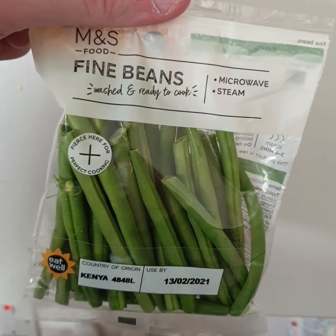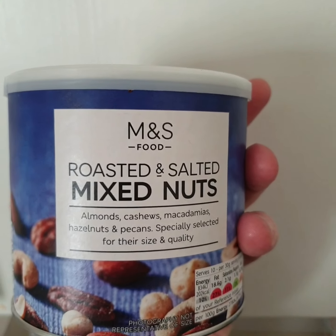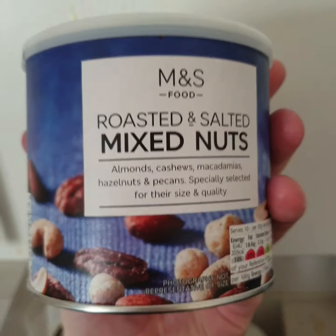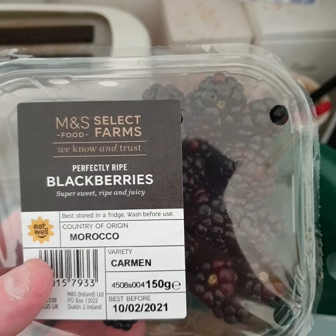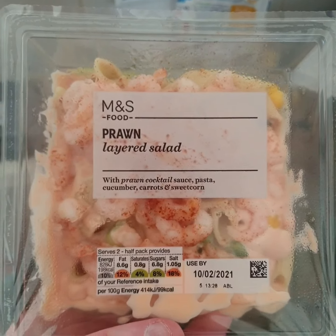And some beans — runner beans. Then I picked up the M&S roasted and salted mixed nuts, they were £5, I really like them. And I picked some blackberries up, they're for my stepdad. And a prawn salad, that's for Mum.